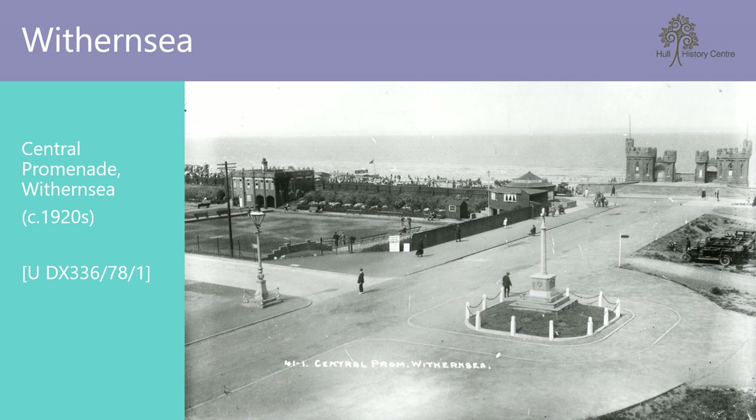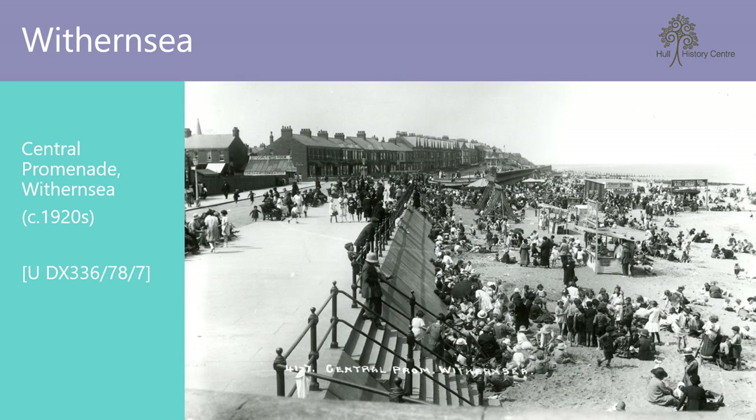Our last stop in Yorkshire is Withernsea. Here we have a view of the central promenade leading to the old pier towers. The towers used to mark the entrance to the pier, which was originally 365 metres long. Sadly, several impacts by local ships left the pier at only 15 metres before it was finally removed in 1903. And here's evidence of Withernsea's popularity, with large crowds on the beach enjoying traditional amusements such as swing boats and carousels, and of course the seaside staple — ice cream.